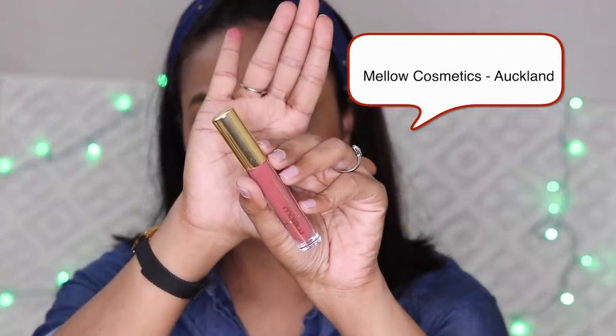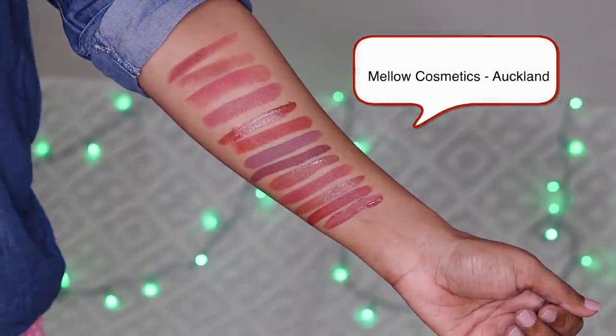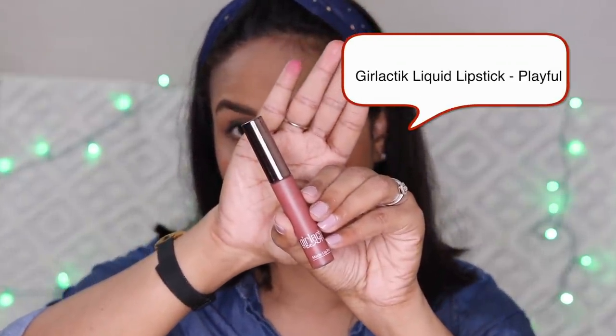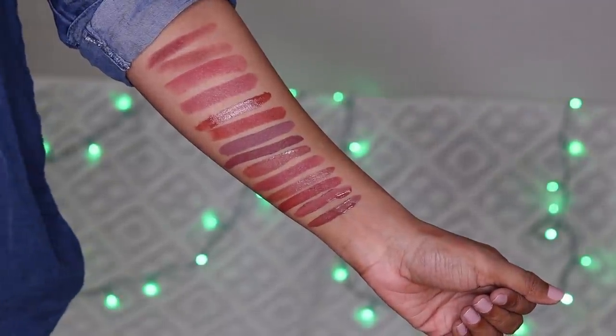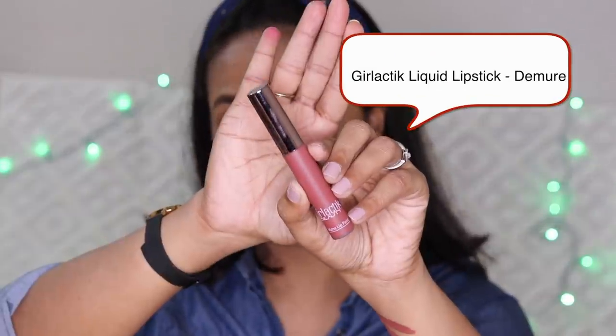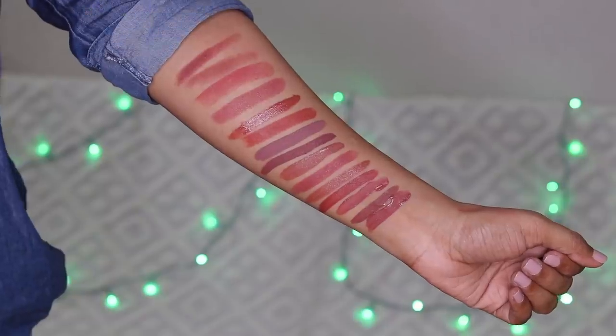Next I have Auckland from Mellow Cosmetics. After that, the next two shades are Galactic Liquid Lipsticks. The first is Playful — a medium tone brown, very nice color. The Galactic Liquid Lipstick formula is very comfortable with a very good finish. The last shade is Galactic Matte Liquid Lipstick in the shade Demure, which has a pink undertone.